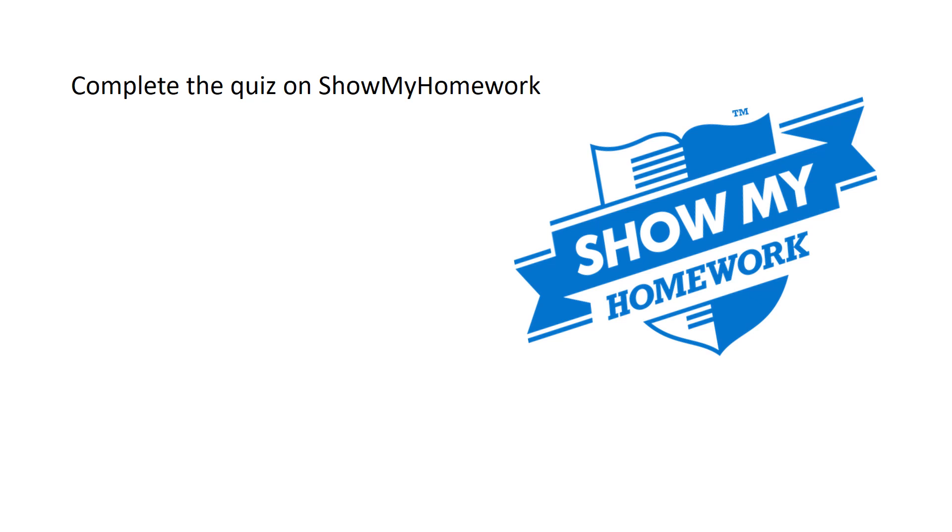That's it for today. Please have a look on Show My Homework and complete the quiz along with any other tasks set by your teacher.